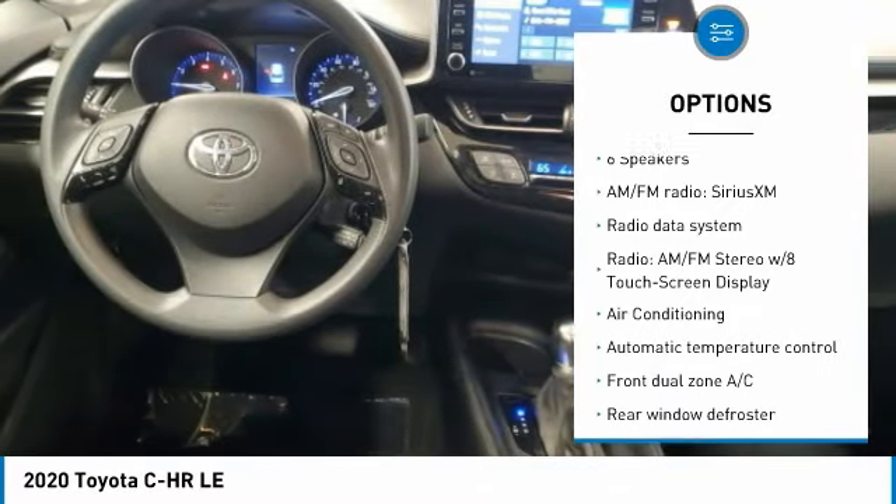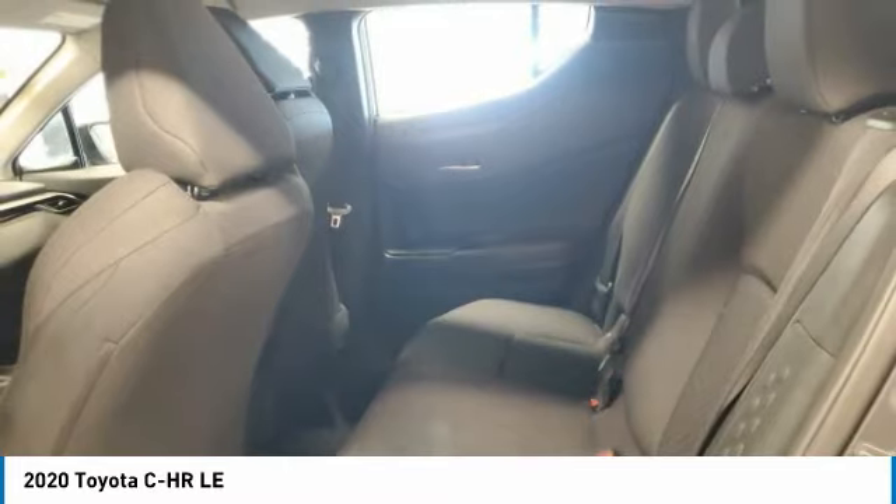Traction control, stability control, daytime running lights, remote keyless entry, wheel covers.